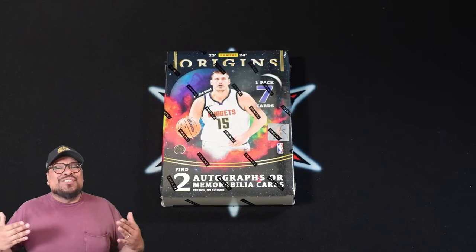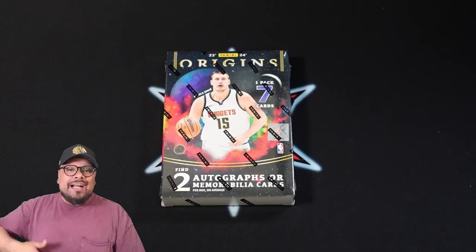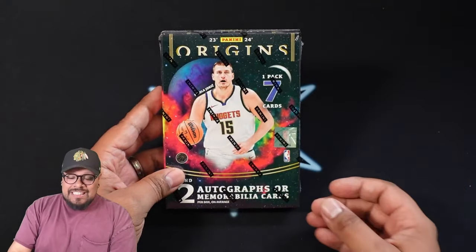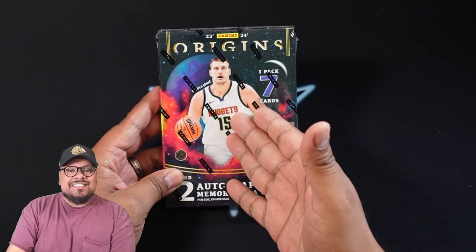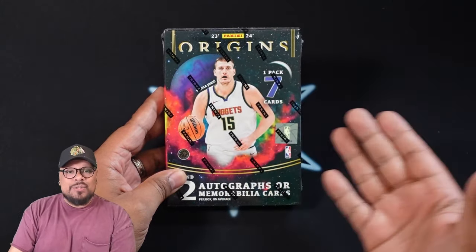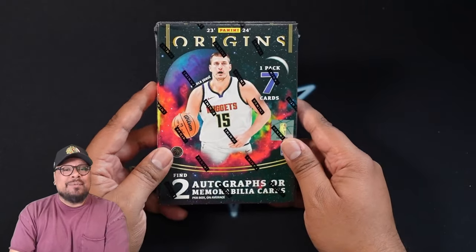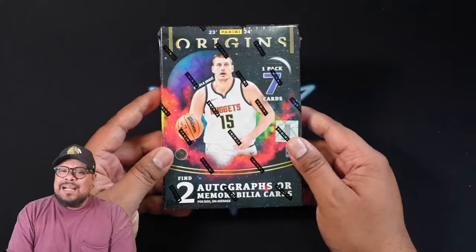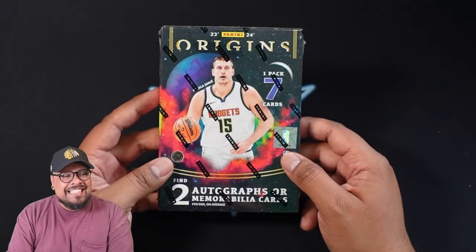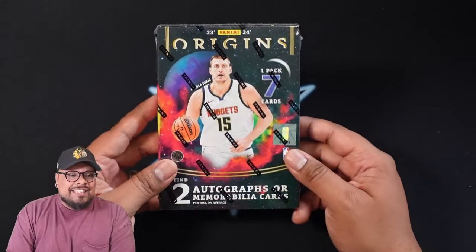What is going on everyone, and welcome back to another new release video. Today I'm going to open up a hobby box of the newly released 2023-2024 Panini Origins. We got Nikola Jokic as the cover boy, just released today which is April 12th, 2024. These boxes are going for around $350 to $400 per box at the recording of this video — it could go down or up.